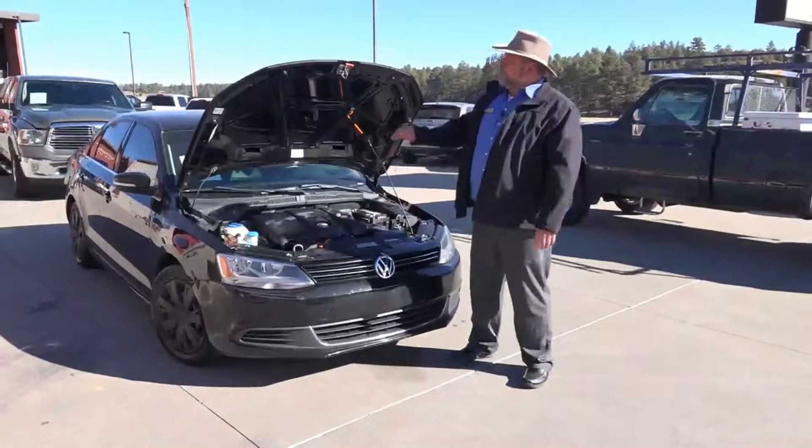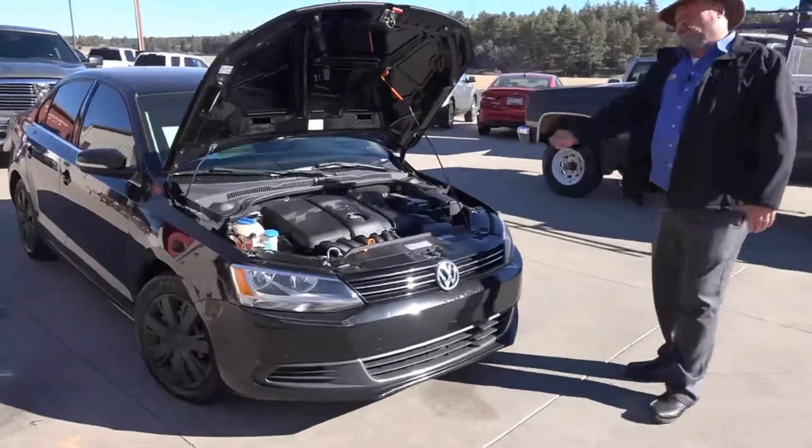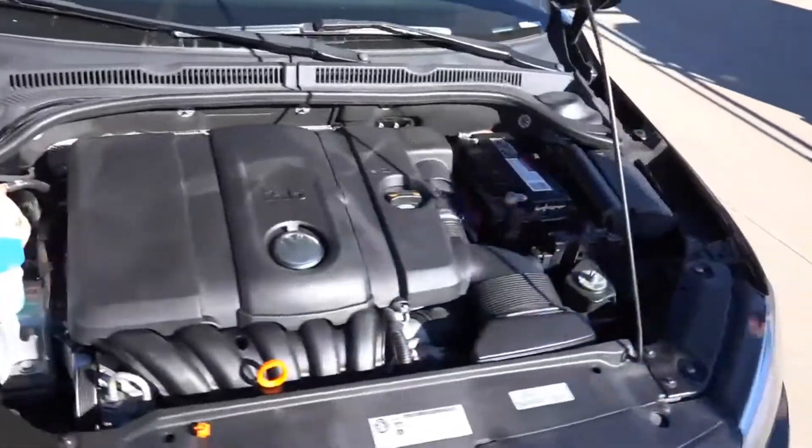Hey there, welcome to Horn. Today I want to show you this 2013 Jetta SE. It is powered by the 2.5 liter gas motor. This is a really nice car — great gas mileage, great power.